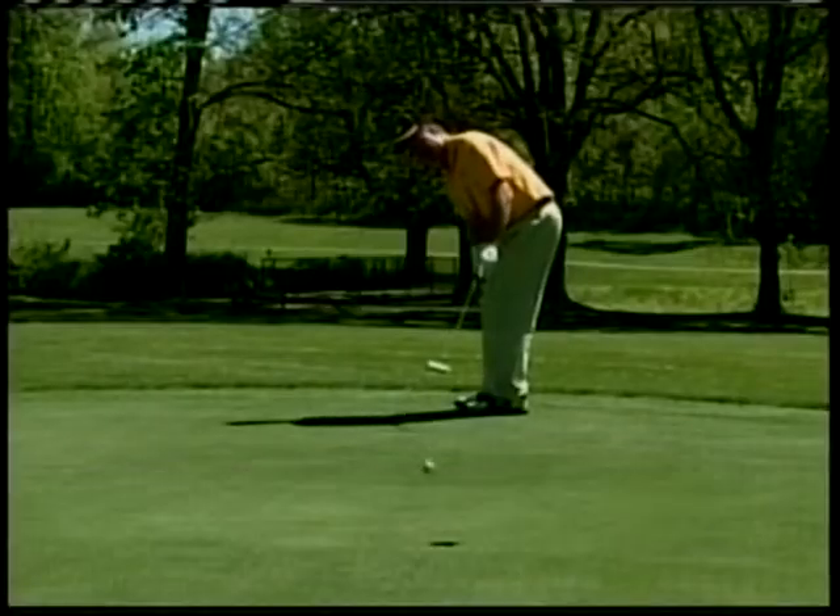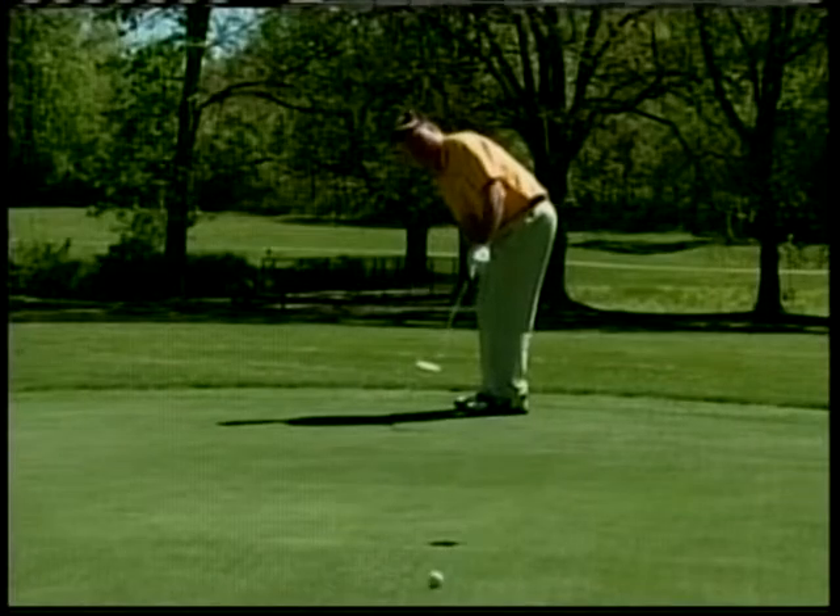Our fairways are perfect. Our greens are fast and quick and slick, and they'll drive you nuts sometimes — a little bit strong.